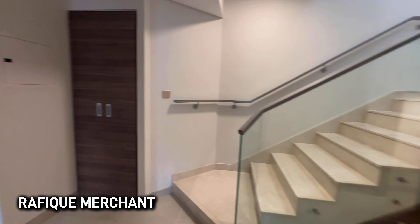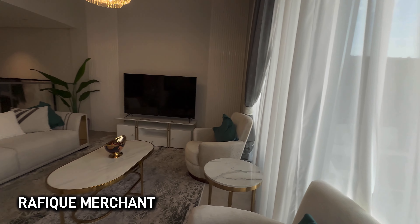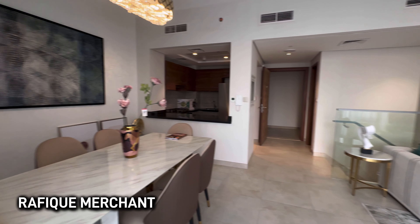Tremendous opportunity for everyone to come and buy this and put it on rent. I'll be mentioning everything in the description. List, rent, and sell your properties on YouTube, Instagram, and Facebook with Rafiq Merchant. If you want to come have a look at this duplex, holler at me. Cheers!